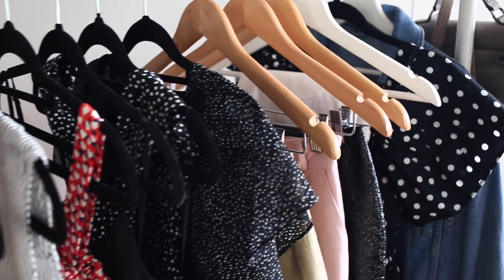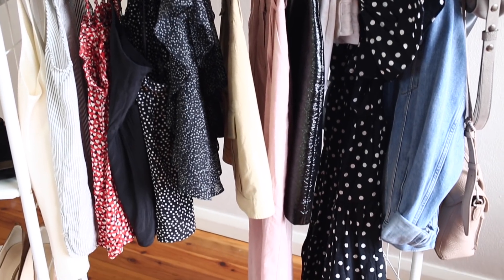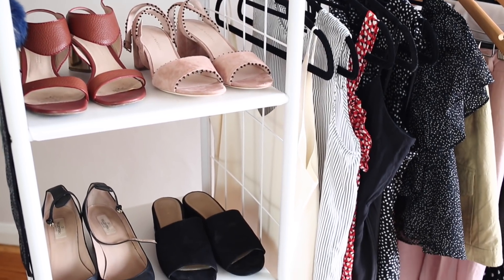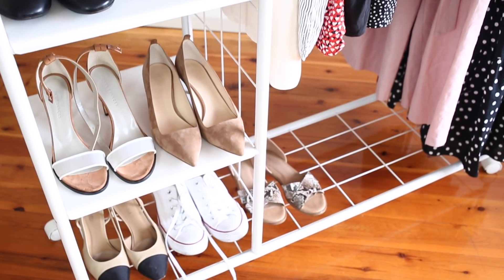Hey guys and welcome back to my channel. Today I'm going to be sharing with you eight of my favorite outfits for the summer ahead. I'm really loving having a slightly more fun and whimsical kind of color palette. You'll see that there is a lot more prints than I would usually have in my wardrobe and also a little bit of red too.